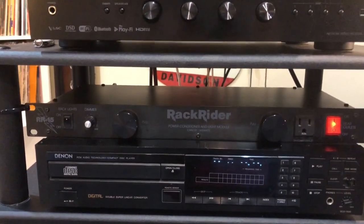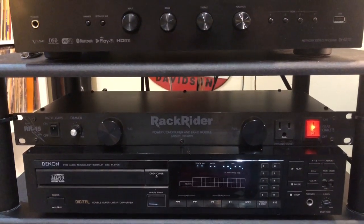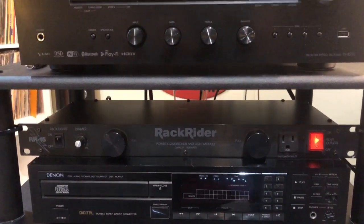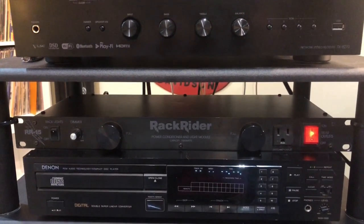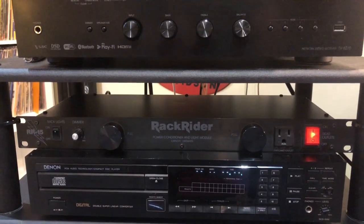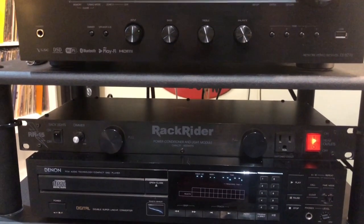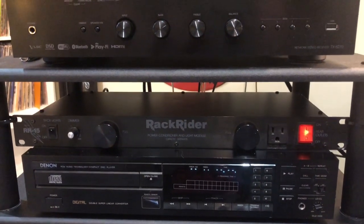I bought a Rack Rider. It protects from any kind of power surge, and it also filters the electricity so you don't get any impurity sound coming through — hums or anything — and it really helped. I had a little bit of a hum coming through because of my subwoofer, and it cleared it right up.